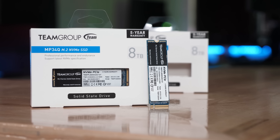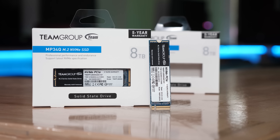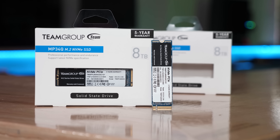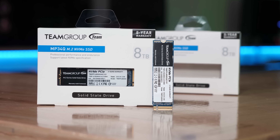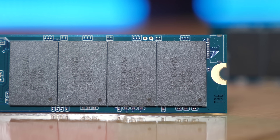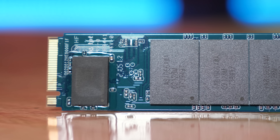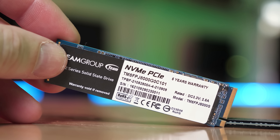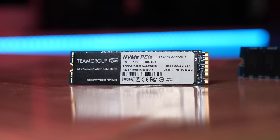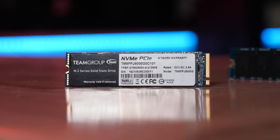Helping make this possible is Team Group, who sent over a pair of their 8TB MP34Q M.2 NVMe SSDs. These tiny SSDs offer 8TB of high speed storage, and I've got one for a fresh install of Windows 10 and one for a fresh install of Windows 11. This allowed me to go back and forth to double check and even in some instances triple check results. These drives offer read throughput of up to 3.4GB per second with writes as fast as 3GB per second. I'll be including some SSD results towards the end of the video.